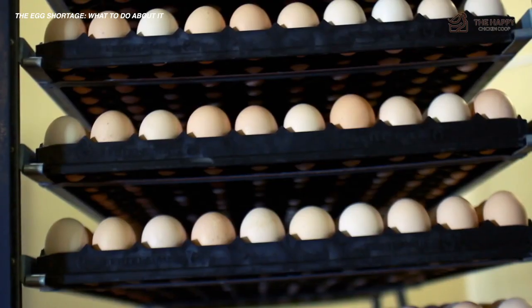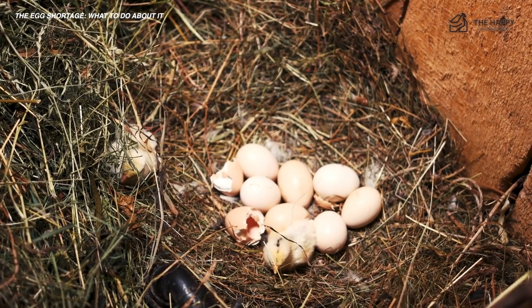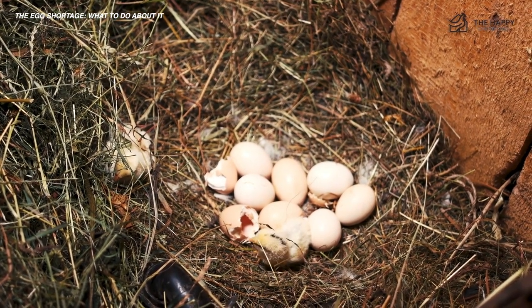Once the chicks are hatched, the countdown for eggs is on. It should take 16 to 24 weeks — four to five months — before the pullets start laying their eggs.